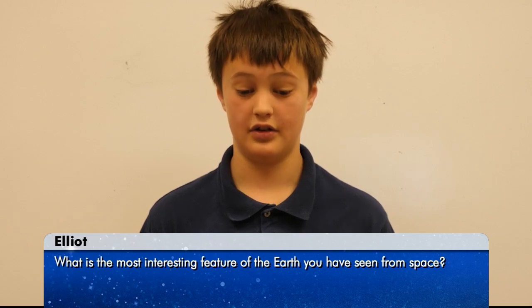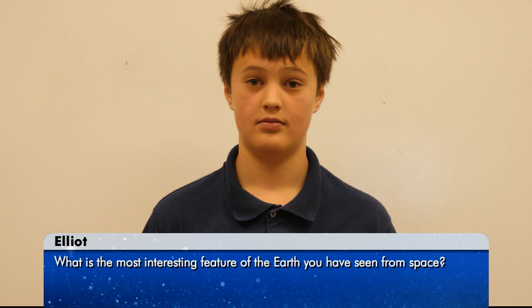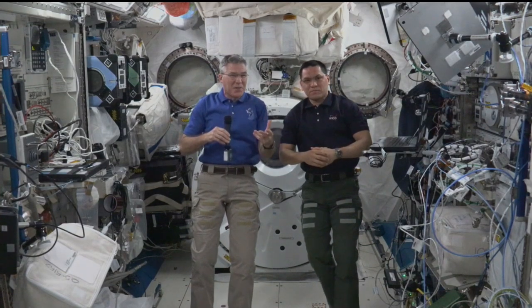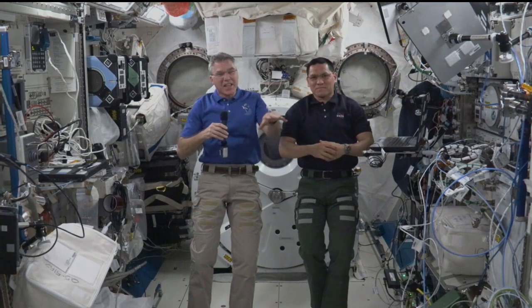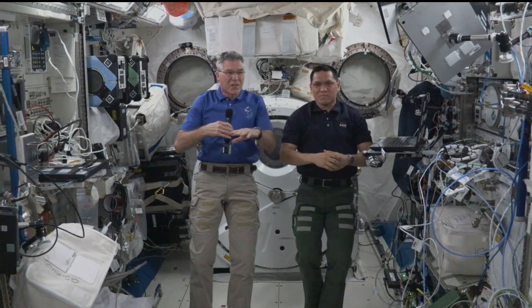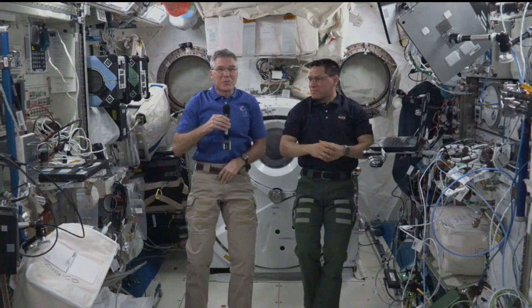Hi, my name is Elliot, and my question is, what is the most interesting feature of Earth you have seen from space? What I find most interesting when viewing Earth from space, other than flying over cities we know and places where we have family and friends, is the clouds. Clouds have incredible textures — you see layers and layers of different cloud formations as they cross and as fronts meet each other. It's really amazing to watch clouds from space.